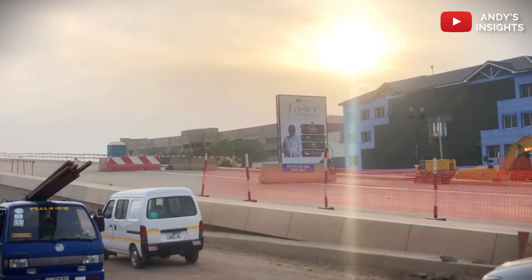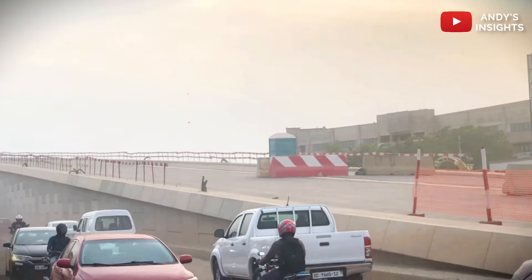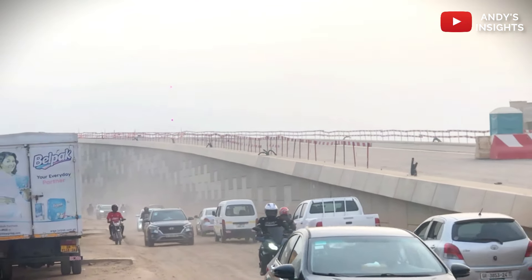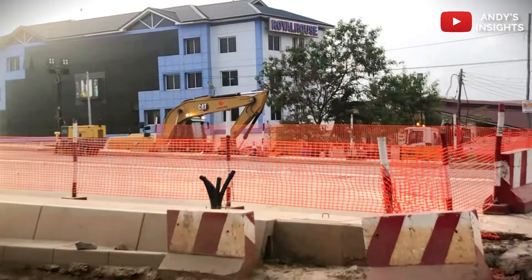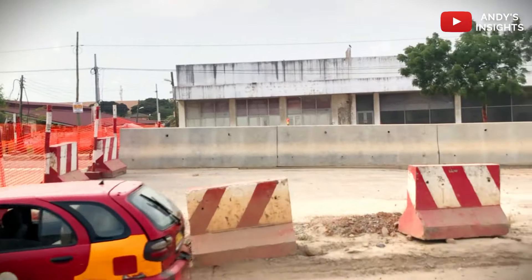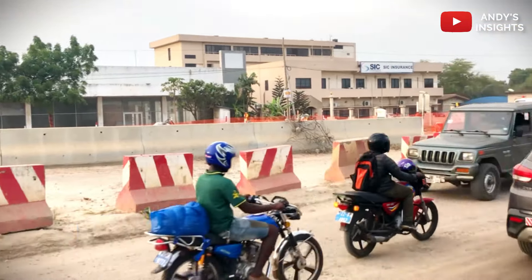The interchange location is poised to become a vital transportation hub. As it is already highly trafficked, it will link major thoroughfares and facilitate the seamless movement of vehicles and pedestrians. The design is innovative, and the traffic management features and pedestrian-friendly infrastructure ensure efficient and safe transportation for all users.